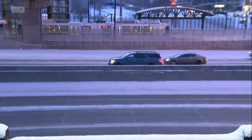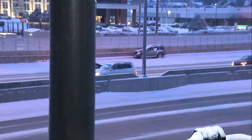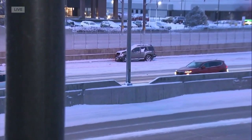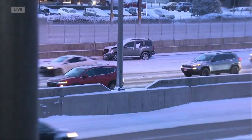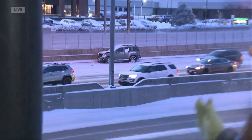We did see one car that appears to have had some trouble right over there and it is covered in snow. We're not knowing exactly when that car wrecked, but it is definitely just a reminder to stay safe out here and to take it slow.